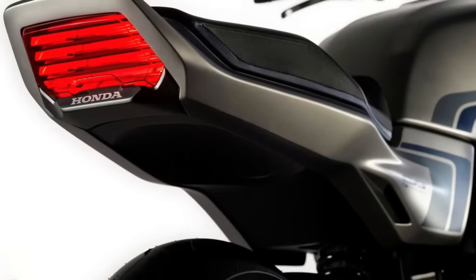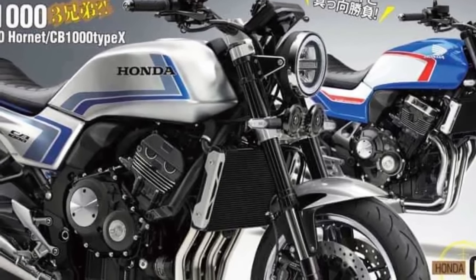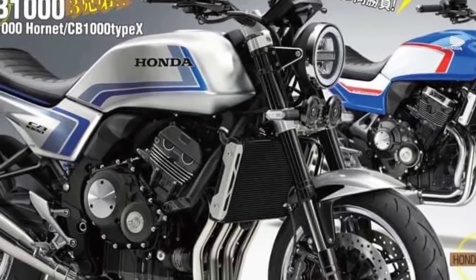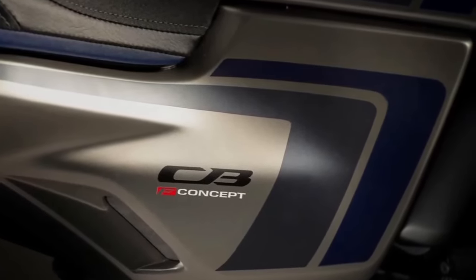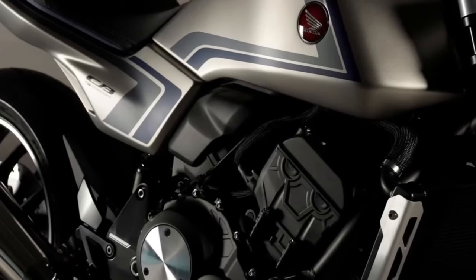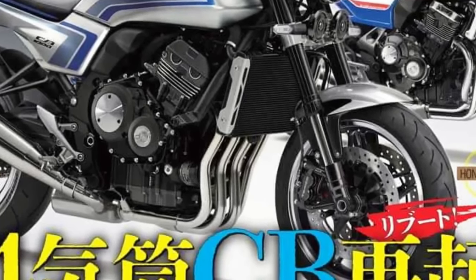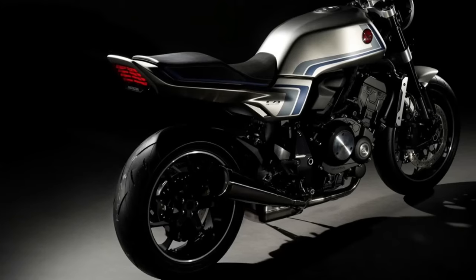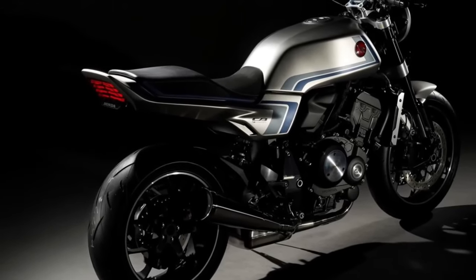We hope you guys enjoy it. Please don't forget to subscribe for more videos. Honda has decided to drop the veil on its latest CBF concept motorcycle. The CBF concept was supposed to debut at the Osaka Motorcycle Show and Tokyo Motor Show, but due to COVID-19, Honda was forced to reveal it on an online platform. The CBF concept is a throwback that pays homage to the Honda CB900F naked motorcycle from the early 1980s, giving it a retro design.